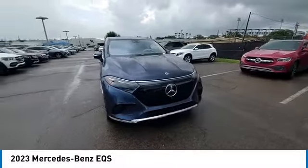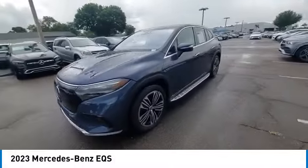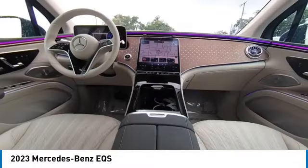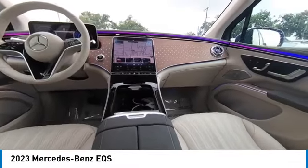Rain-sensing wipers, heated mirrors, alloy wheels, rear spoiler, power liftgate, brake assist, remote keyless entry, winter package, four-wheel disc brakes, speed control. Drive away with a great deal on this vehicle. Call or stop in today.